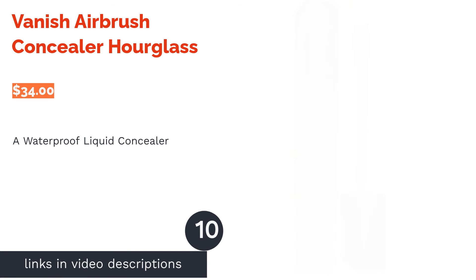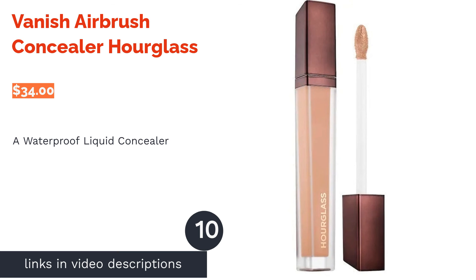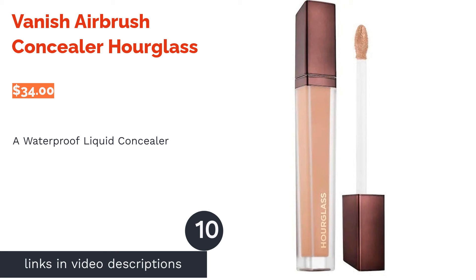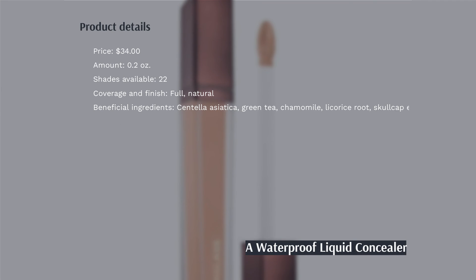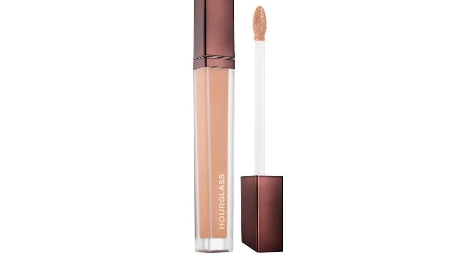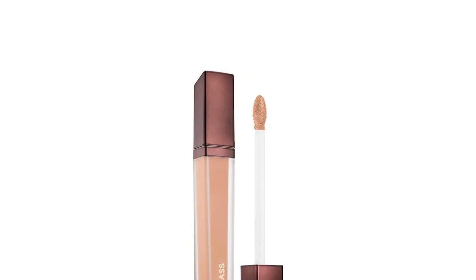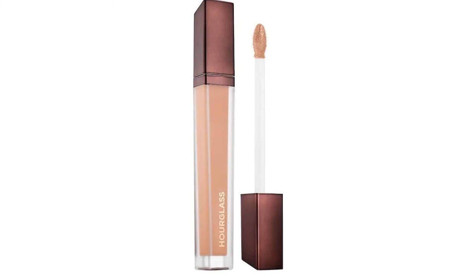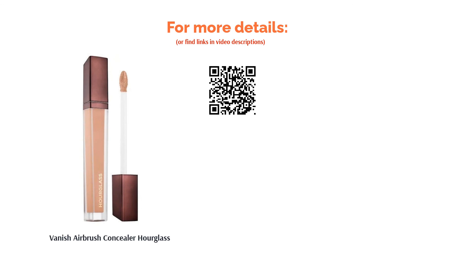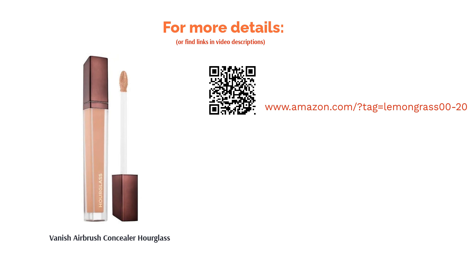The next product is Vanish Airbrush Concealer by Hourglass. This concealer has waterproof and buildable coverage that will stay in place the whole day without melting off your face. It also has an oil-free formula with botanical extracts to reduce inflammation and calm irritated skin. A few reviewers found the formula drying or said it creased after a few hours, but many praised how it effectively covered and neutralized problem areas like blemishes, dark circles, and uneven skin tone.